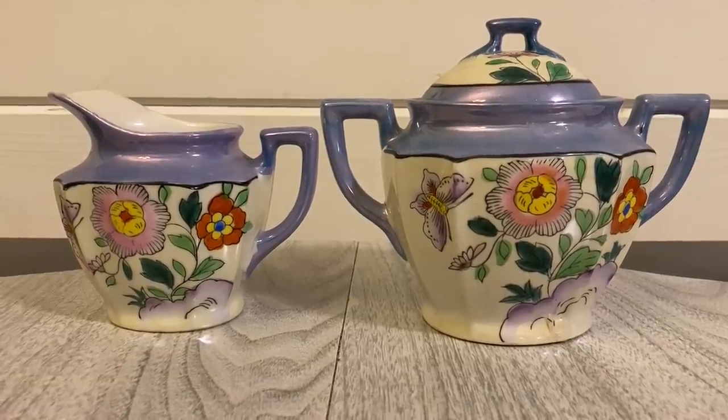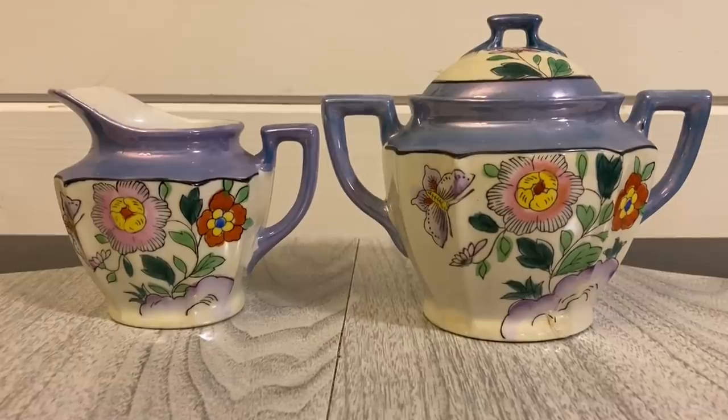I was surprised to see a lot of lustre ware at this thrift store — it's making a comeback and I've always found it beautiful. I picked up a sugar and creamer set; the sugar was five dollars and the creamer was two or three dollars. They're marked vintage Japan, feature a butterfly with florals, and are a lovely violet purple. I think I can sell them as a pair for about 32 dollars with shipping included.